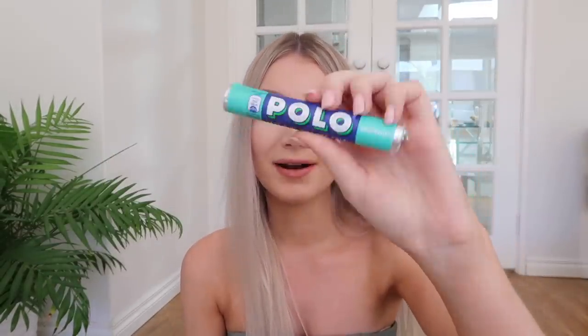Fry's Peppermint Cream — I have a feeling this is gonna be like an After Eight, which I tried in my last British candy video. It's basically chocolate with peppermint cream in the middle. It sounds like a weird combination but it's really good. I'm gonna rate this a four out of five.